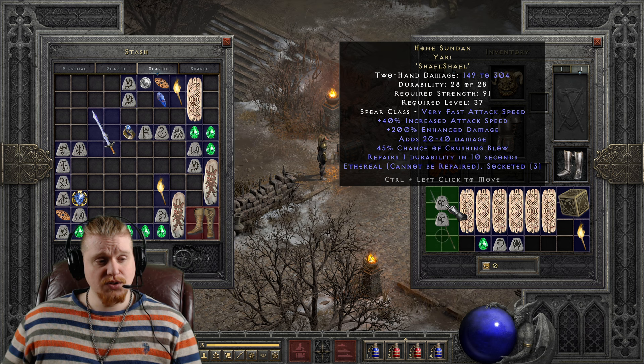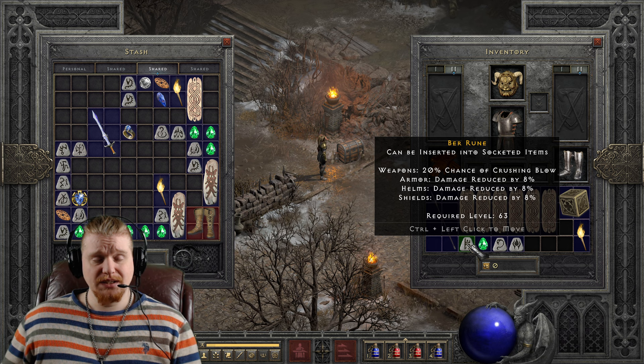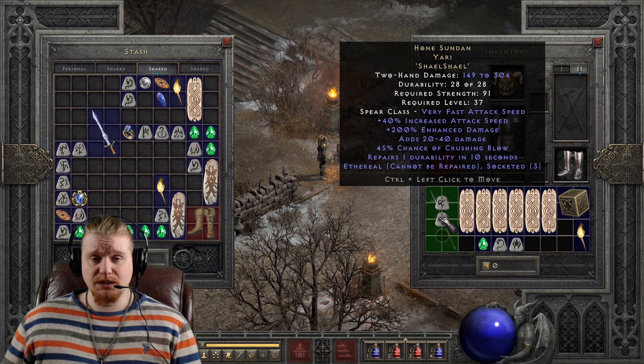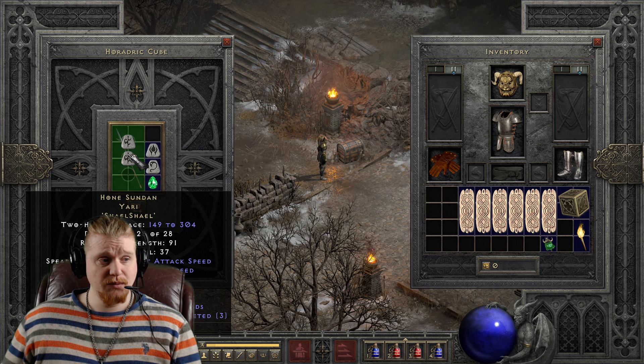You could also, theoretically, once you get to a higher level, throw other gems and things in here to make it even more powerful. For instance, you could beef up that crushing blow chance with a Burr rune — bringing it up from 45% to 50%, even 65% crushing blow. But of course, I'm not going to put a Burr rune in a level 37 item; I'm going to put a Burr rune in a much higher level item. So we're going to want to upgrade this to the higher tier and see what kind of damage we can get out of it.